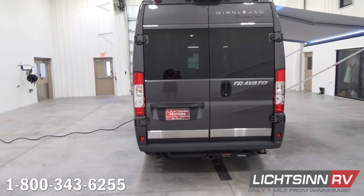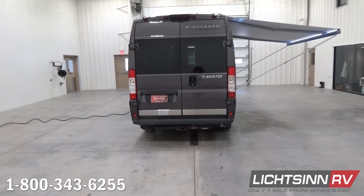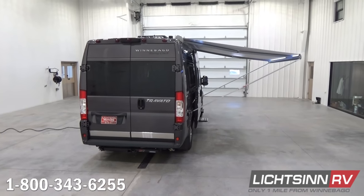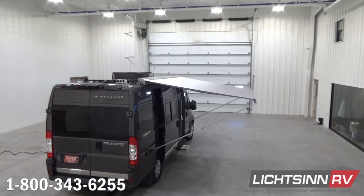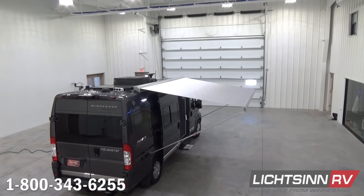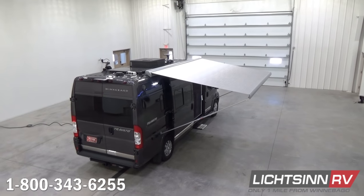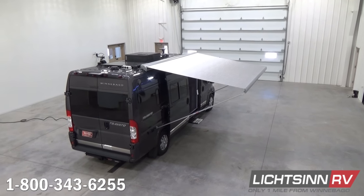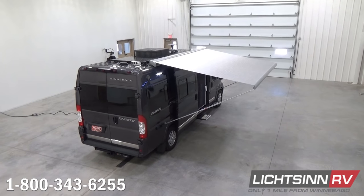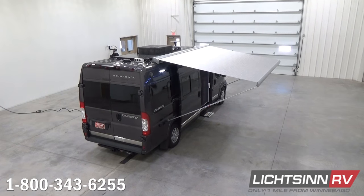Unlike any dealership in North America, we're going to elevate up to show you everything on the roof as we climb atop the Travato 59K. You'll get a sneak preview of the 11.5-foot powered patio awning with LED lighting. Moving from rear to front, you'll find exhausting for the rear sewer vents as well as ventilation from the rear bath.